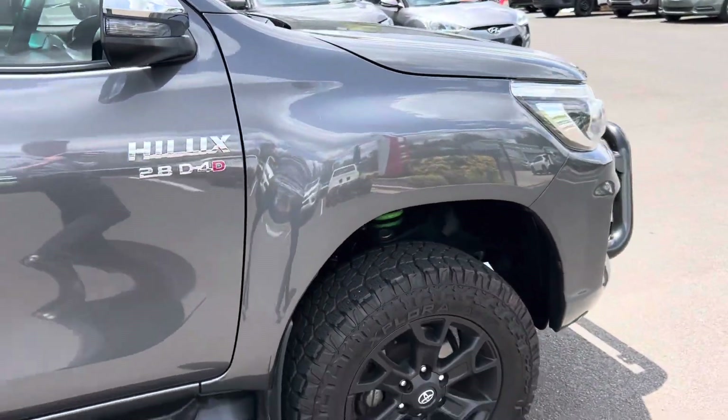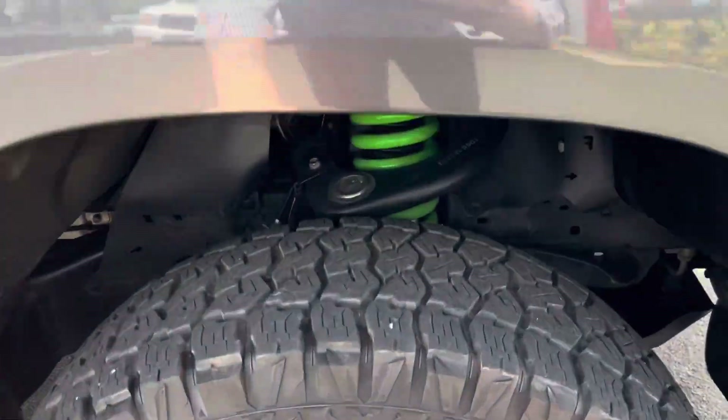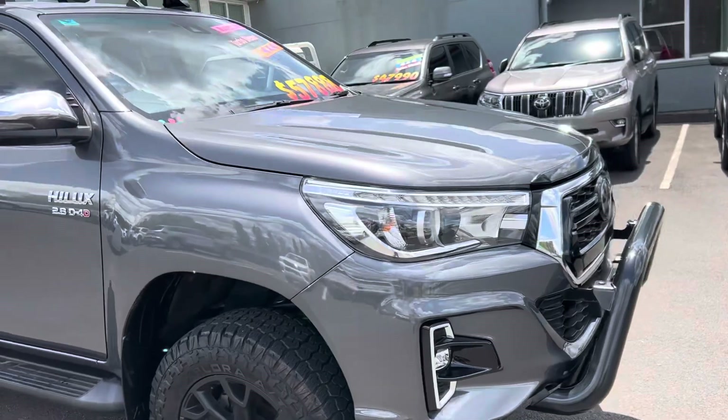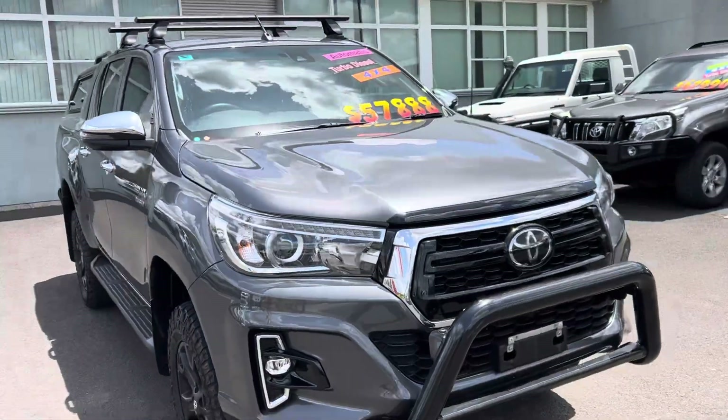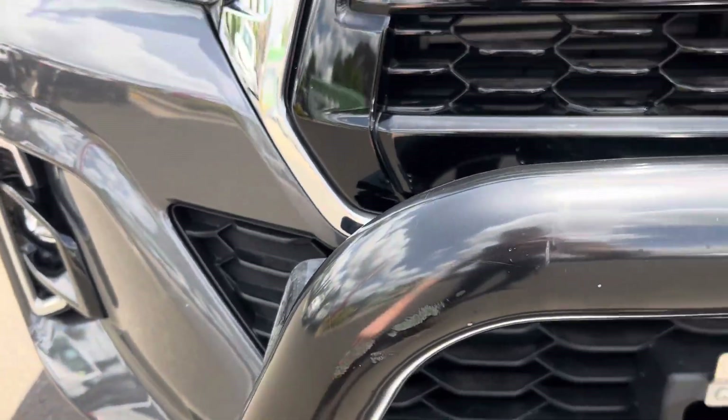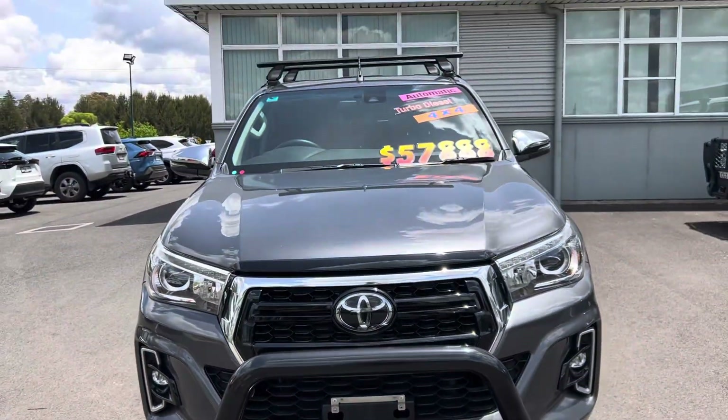Coming around to the front of the car now — again, plenty of tread on the tire there. As you can see it's all in really good condition, really well looked after. We've got a bit of a scuff mark here on the nudge bar, but other than that all in really good nick.